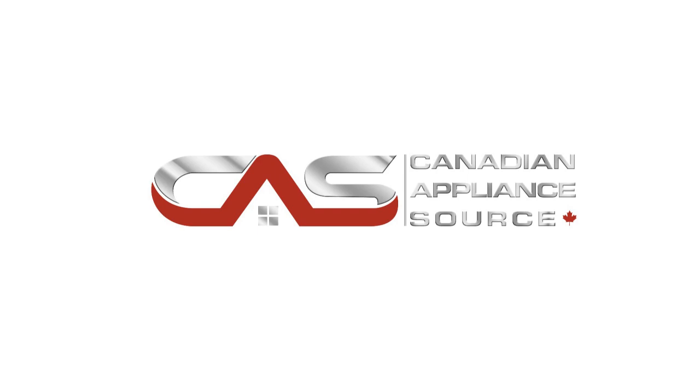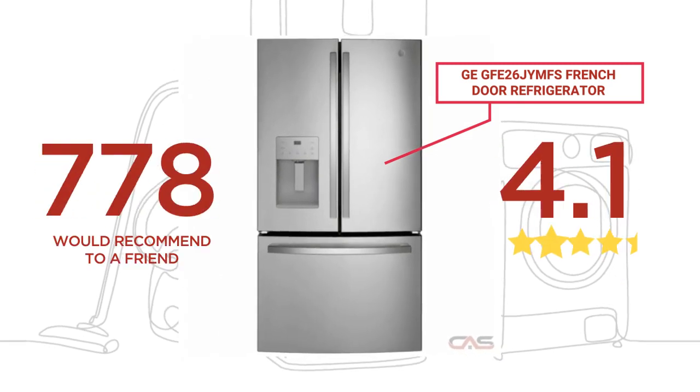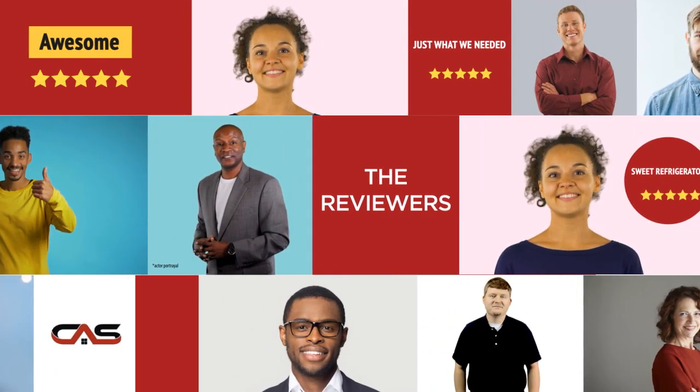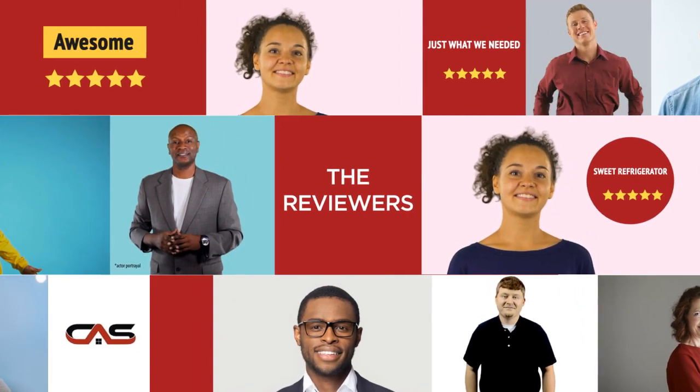Welcome to another product review from Canadian Appliance Source. This full-sized refrigerator by GE has earned high scores from buyers. Real reviews from customers will help you choose the right appliance for you. This one got a 4.4 star rating.